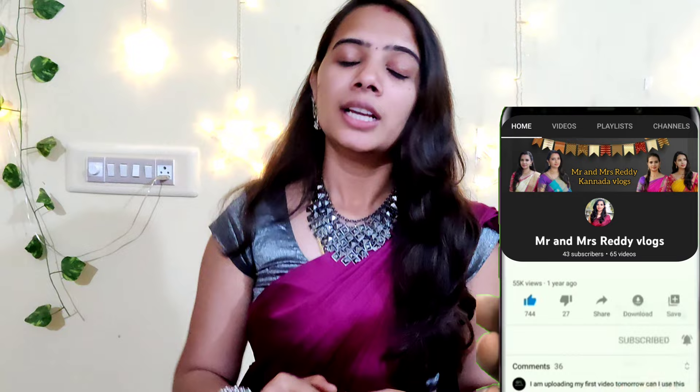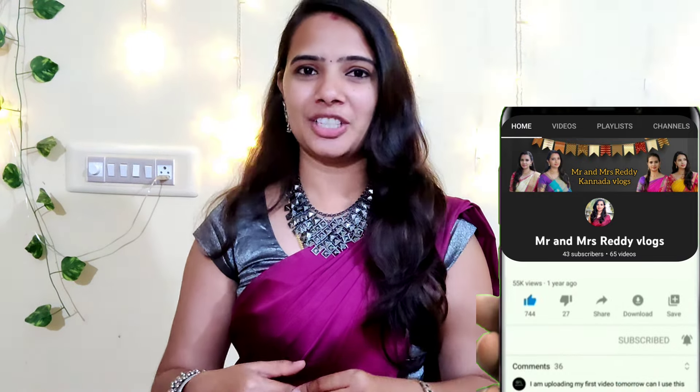So this is the oxidized jewelry — it's a small collection. If you enjoyed this video, please like and share it with your friends and family, subscribe to our channel, and hit the bell icon. I will see you next time. Keep watching Mr. and Mrs. Reddy Vlogs. Bye bye!